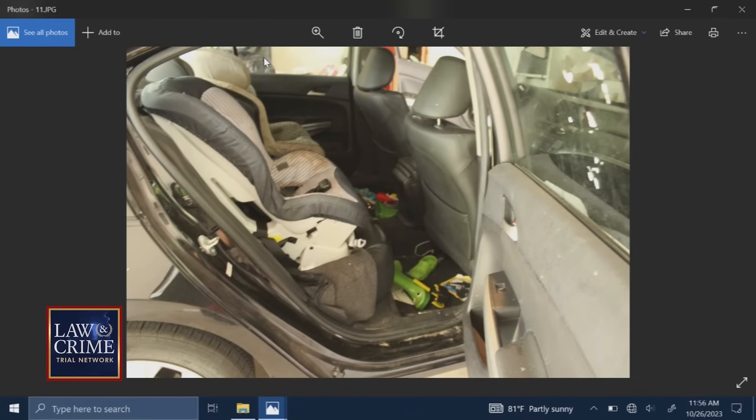Did you photograph this vehicle as part of your duties? Yes, I did. May I publish States 11? If you'll walk us through these photos, what we're looking at in States 11. This photo is the rear passenger area showing children's shoes and car seats. Were the kids present when you were working the crime scene? No, they were not.